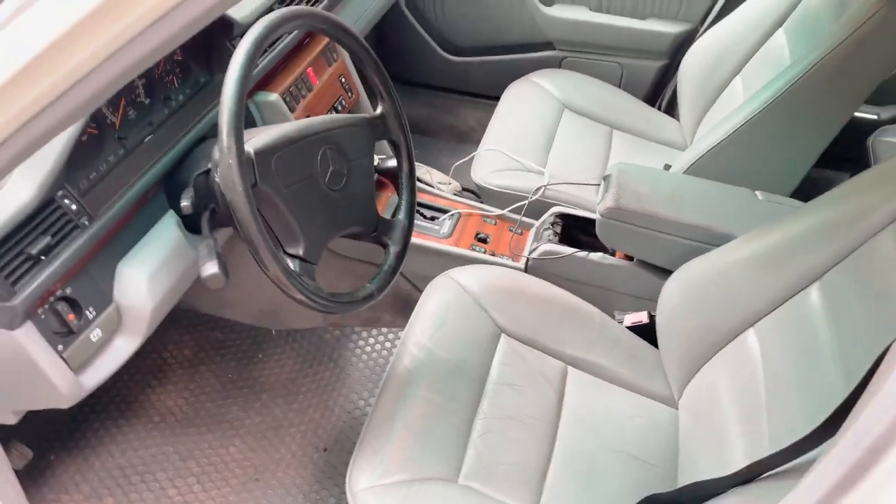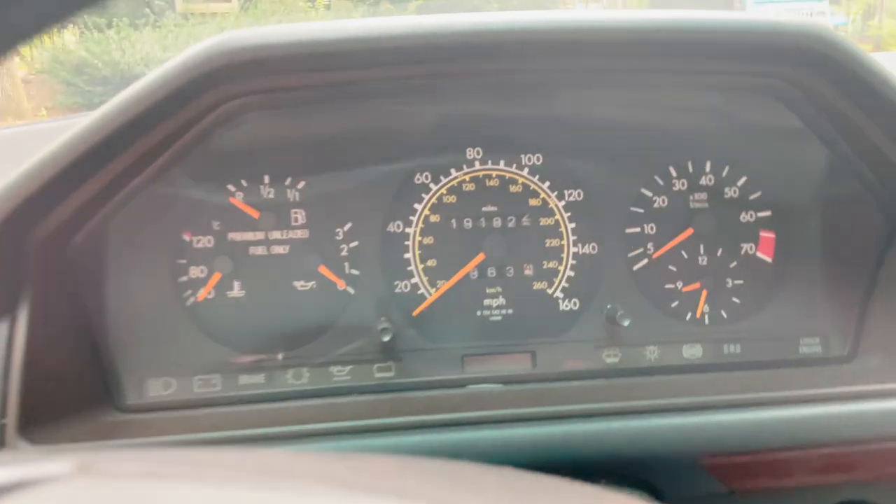Real clean inside. You have to love the styling on these. She's got just a hair over 191,000 miles.